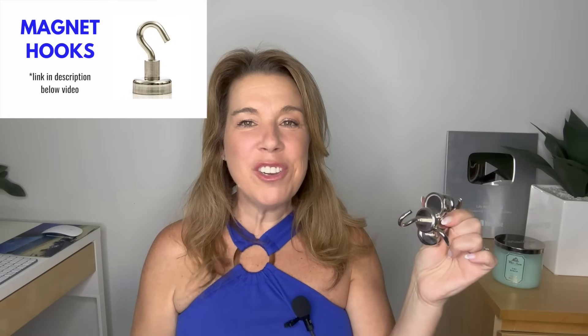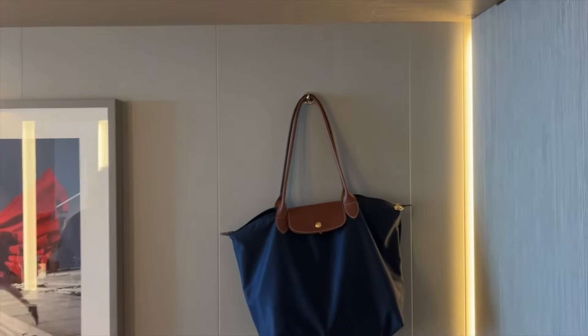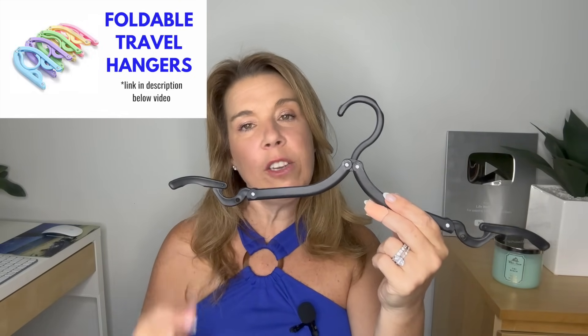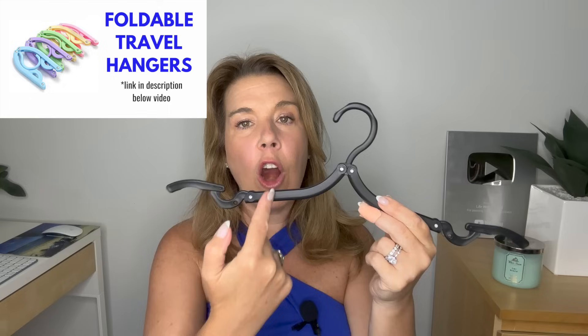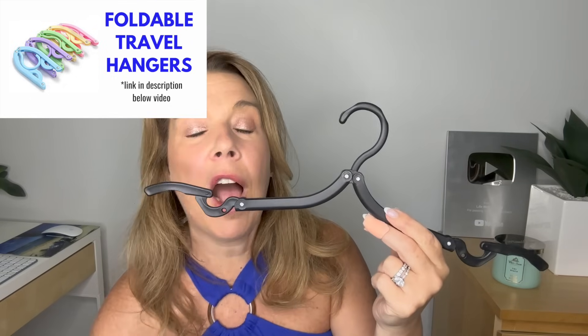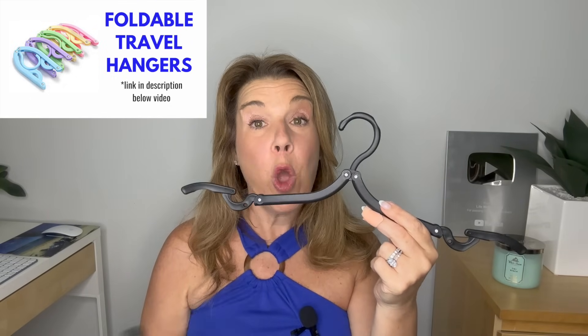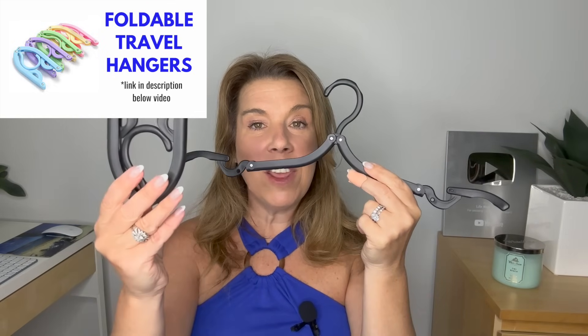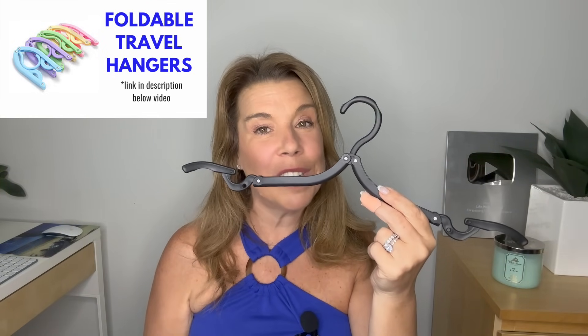Magnet hooks: I've mentioned them before, but whenever I don't include them someone always asks. Magnet hooks are an absolute cruise essential — I'll link the best ones in the description below. Portable hangers are also something a lot of people like to bring on a cruise and we probably don't talk about enough. I've started bringing them when I travel even in hotels because they're so good. They fold up small and come in a pack of 10 or a dozen.